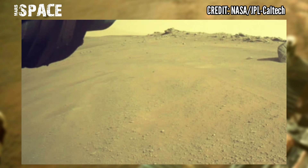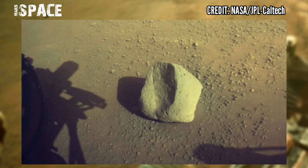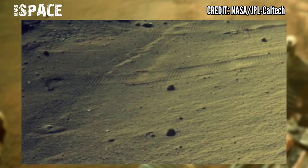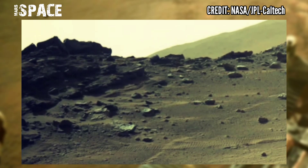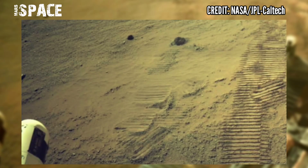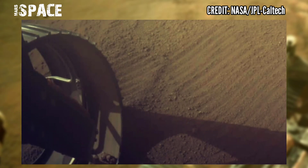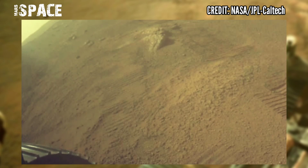Our average daily drive distance was shorter on the outbound trip in part because we were doing scientific reconnaissance at important stops along the way, and in part because we were still learning how to maximize drive efficiency with our rover. Now on the return trip back to Octavia E. Butler landing, we are speeding back.